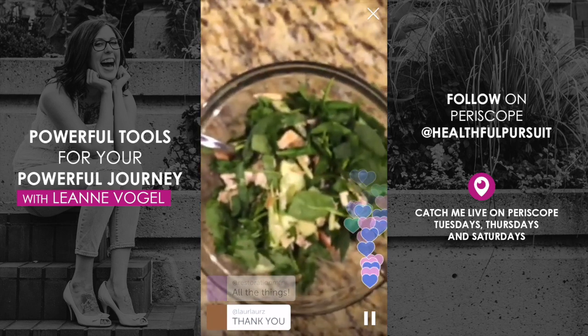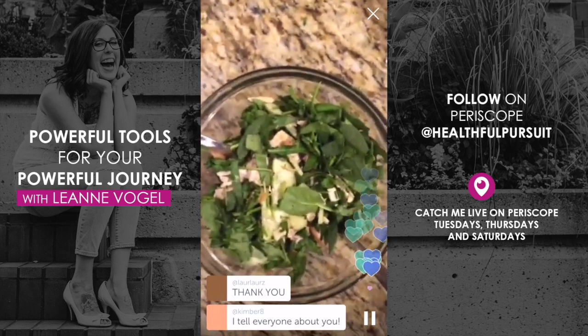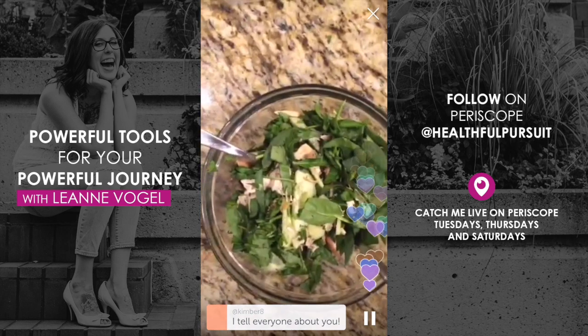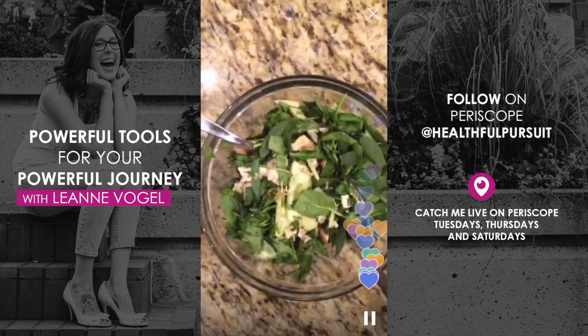Thanks so much for joining in, guys. I'm going to go enjoy this with a little bit of potato chip action. I will see you on Thursday — have a great evening. Bye!